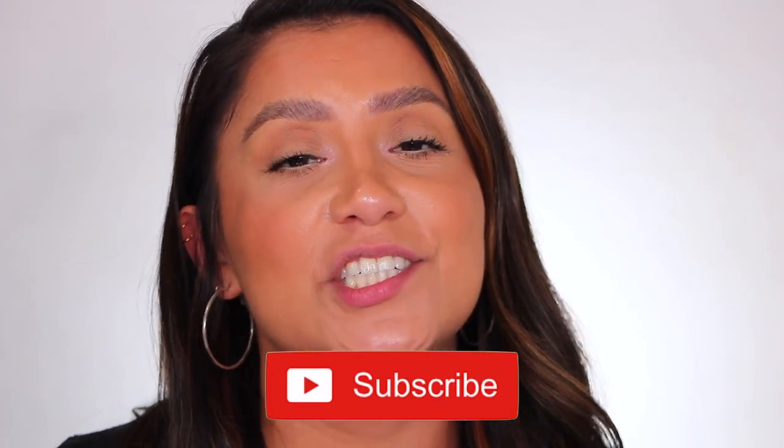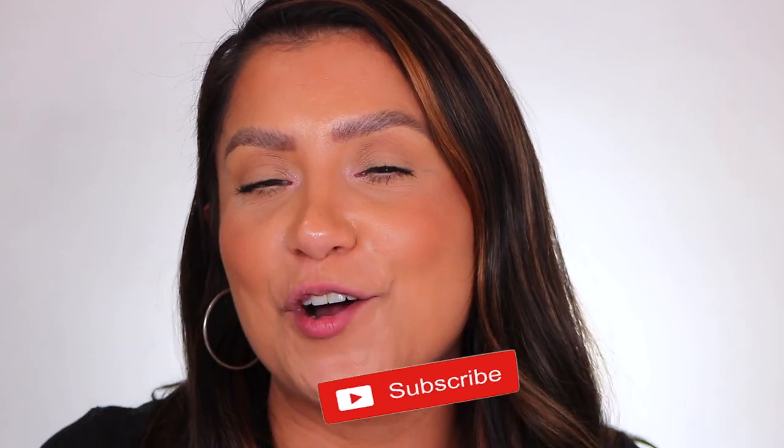Please don't forget to like, subscribe, and turn your notifications on — that helps our family grow. And follow me on my socials because I'm always there too.